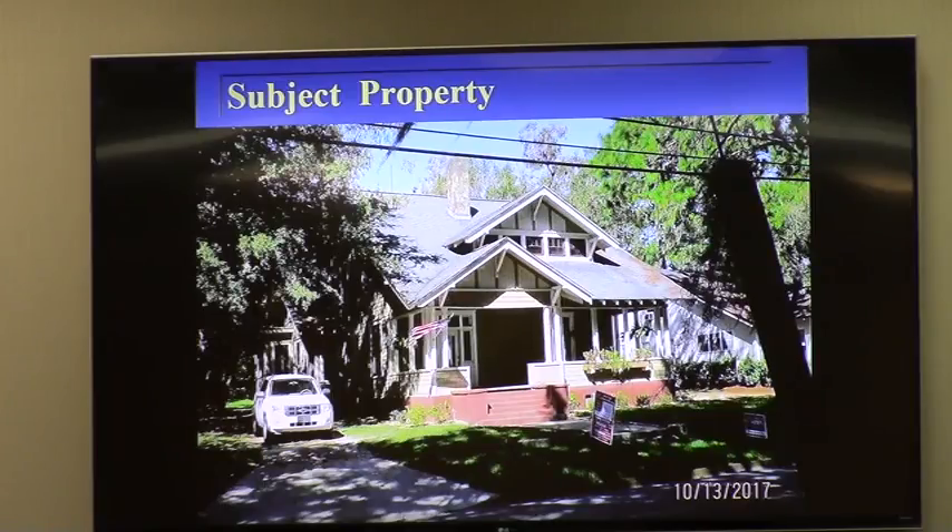Planning staff has reviewed this against all those criteria, and we're making a finding of consistency with our comprehensive plan and the conditional use review standards with a recommendation for approval with a series of five conditions. Approval shall be granted in the name of the applicant only for a bed and breakfast in an R-10 zoning and historical overlay district for the existing building in accordance with the submitted conceptual site plan and adherence to all supplemental LDR requirements for such use.